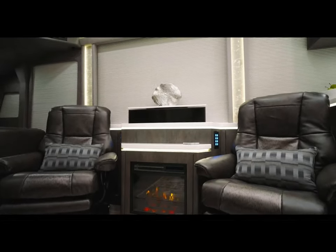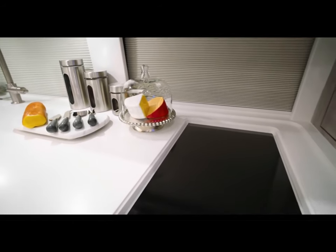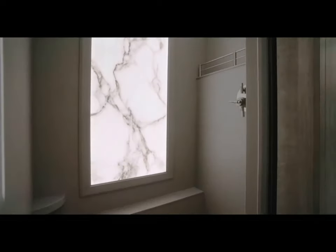The coach features a fireplace, large pantry, galley with a camouflaged kitchen, covered stove, wine cooler, spacious shower, and two substantial closets in the bedroom.